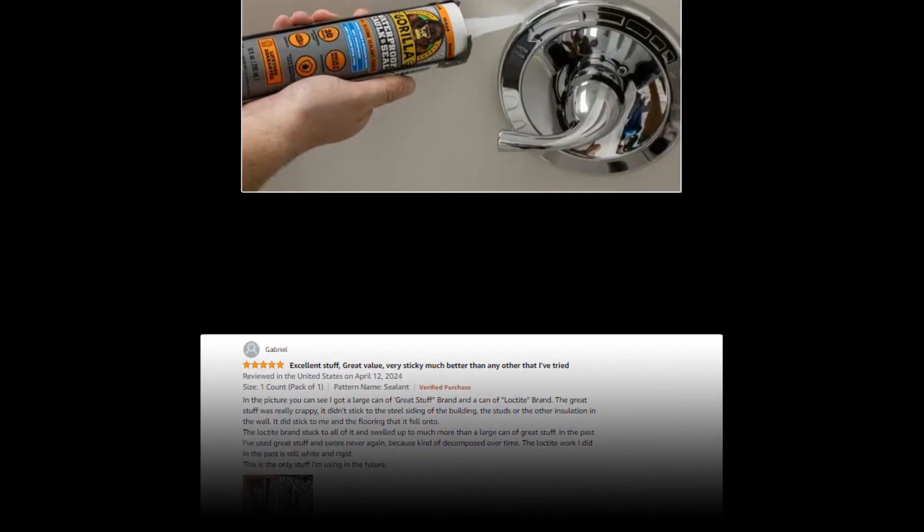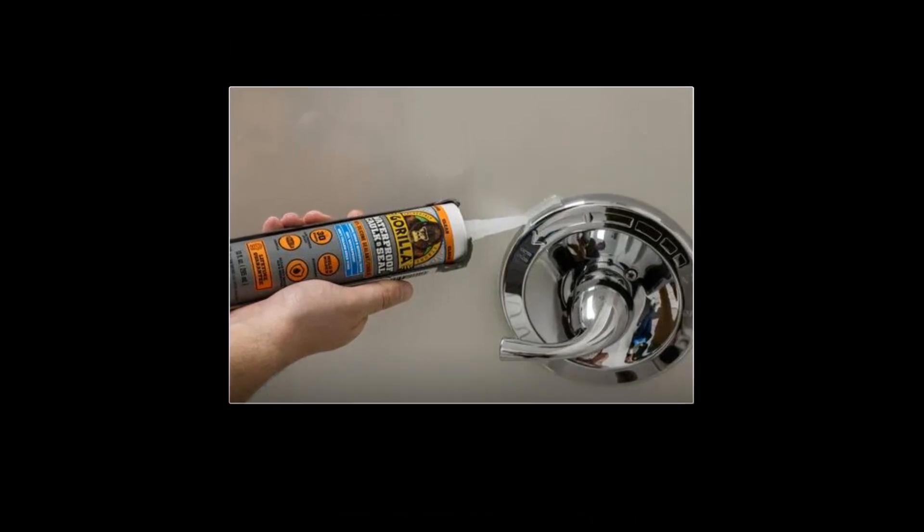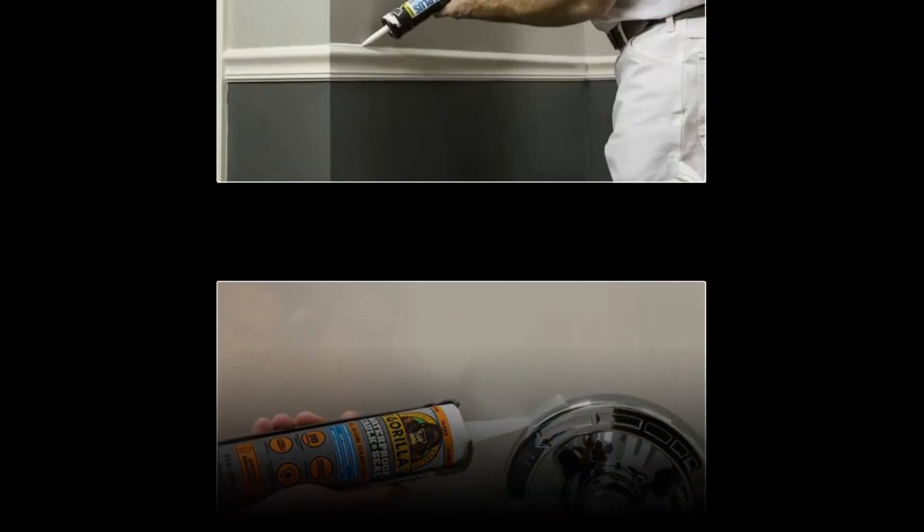Polyurethane Expanding Foam Insulation, 12 Fluid Ounces, one can per pack, available on Amazon. The link to the product is given in the description if you want to check it out from there.